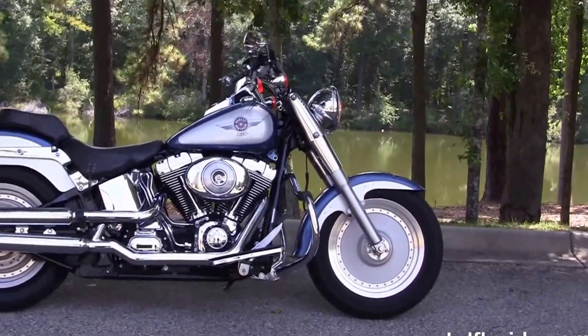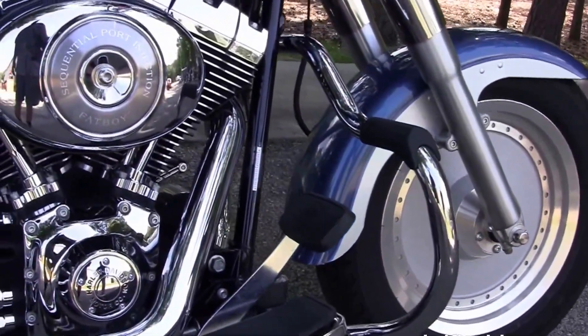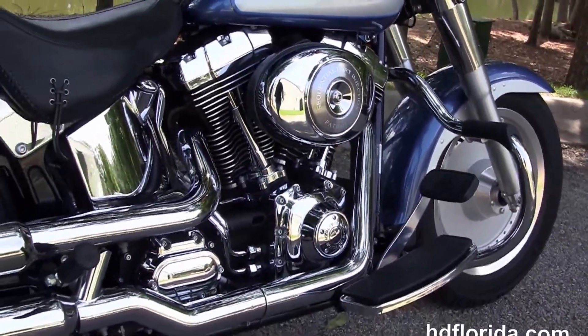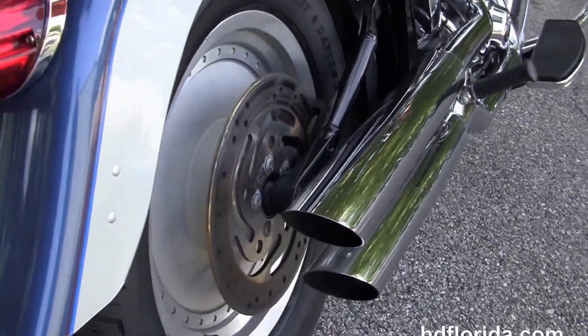The Fatboy has the solid disc wheels. Moving back, we have the additional chrome mustache style engine guard and the counterbalance 88 cubic inch twin cam engine. It's got a five-speed transmission, full-size rider floorboards, the upgraded Drag Specialties chrome slip-on mufflers, and the matching rear wheel.